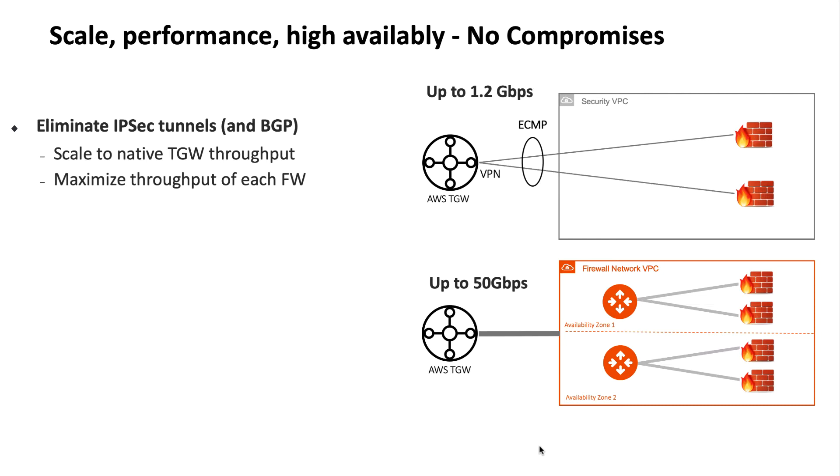This reduces the performance per firewall in two ways. One, the IPSec tunnel between the Transit Gateway and the firewall is limited to about 1.2 Gbps of throughput. Secondly, the firewall itself will be burdened by crypto and the tunneling overhead required to handle that kind of traffic forwarding.